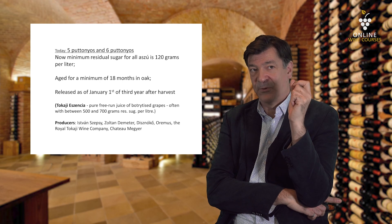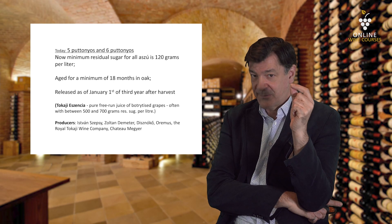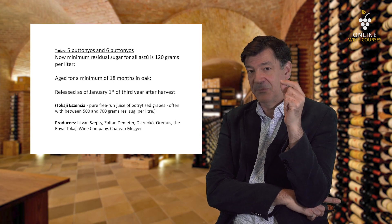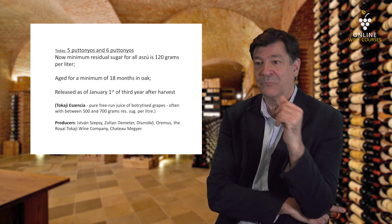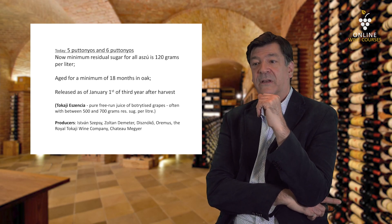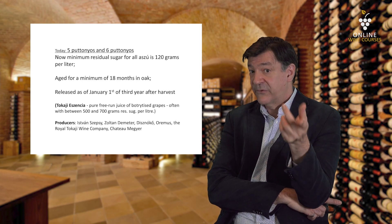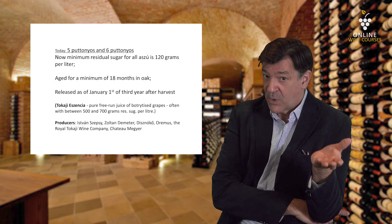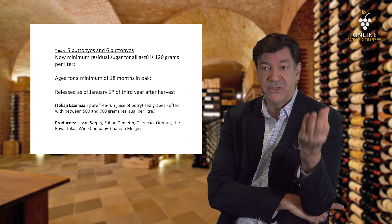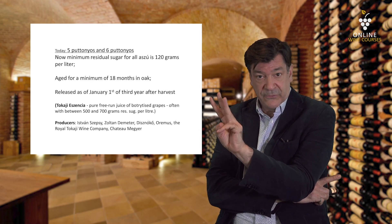Some top producers of Tokaj Aszú: István Szepsy — the grandfather of them all, if you will. There's Zoltán Demeter, the winery Disznókő, Oremus, the Royal Tokaj Wine Company, and Château Megyer. Disznókő, Oremus, and the Royal Tokaj Wine Company are three companies that way back in the early 1990s, when the communist government fell and the free economy took over, received investment from France, Spain, and Britain.